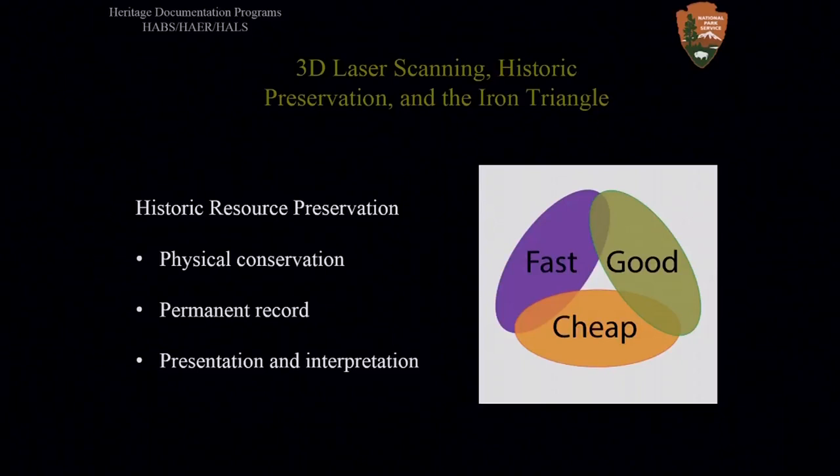Perhaps more importantly, digital data capture and preparation do not alter the basic tradeoffs among quality, speed, and cost — the iron triangle of project scope and management. What follows are some of the lessons we have learned in over a decade of 3D documentation.